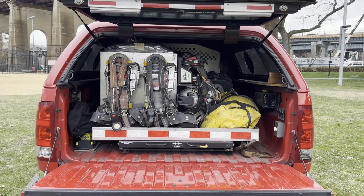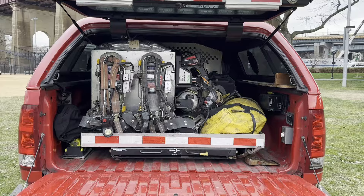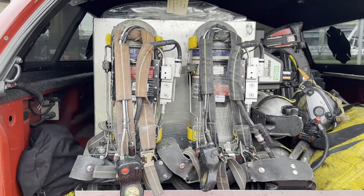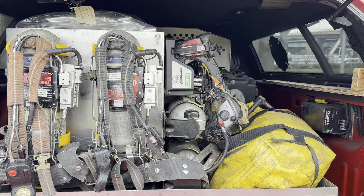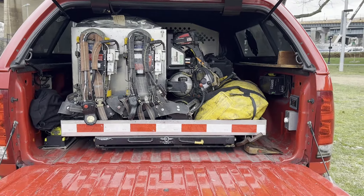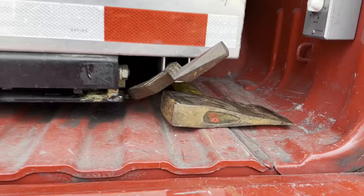Taking a look at the back of the hazmat battalion, there is a pullout tray that holds both their SCBA packs. It also carries a six-foot hook and a set of irons underneath.